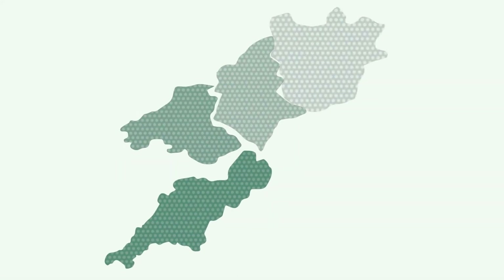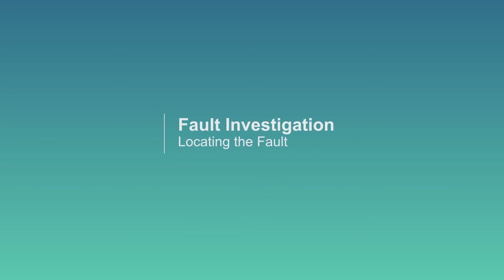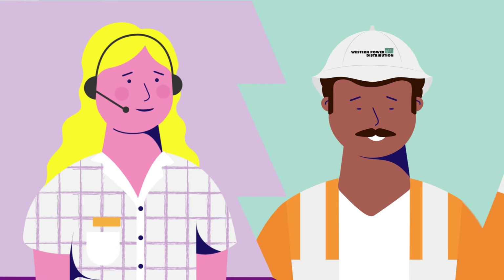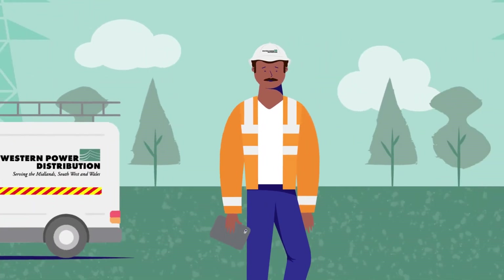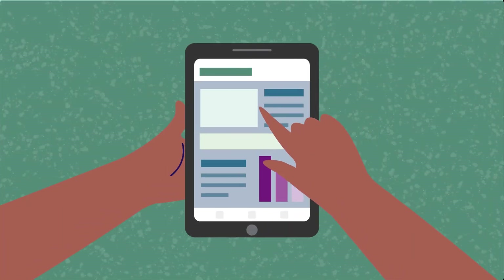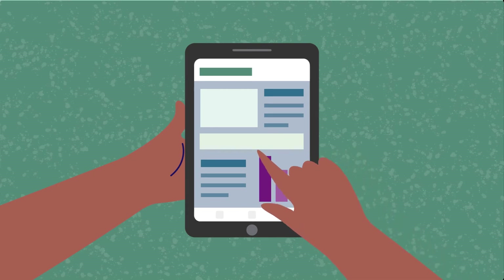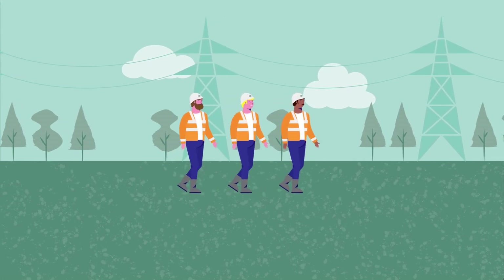Once the section is identified, there are a number of options available to help locate the fault. The contact centre will communicate any potential causes reported by customers to the on-site teams. The on-site teams will then check the reports to identify if they are responsible for the fault. The teams will also start to patrol the overhead network.